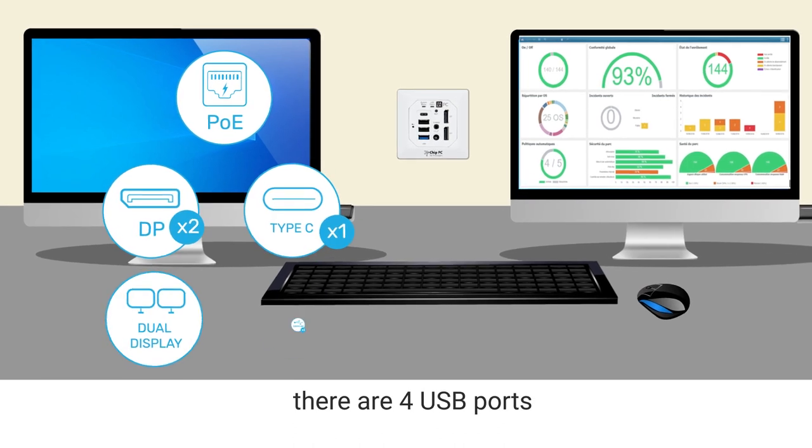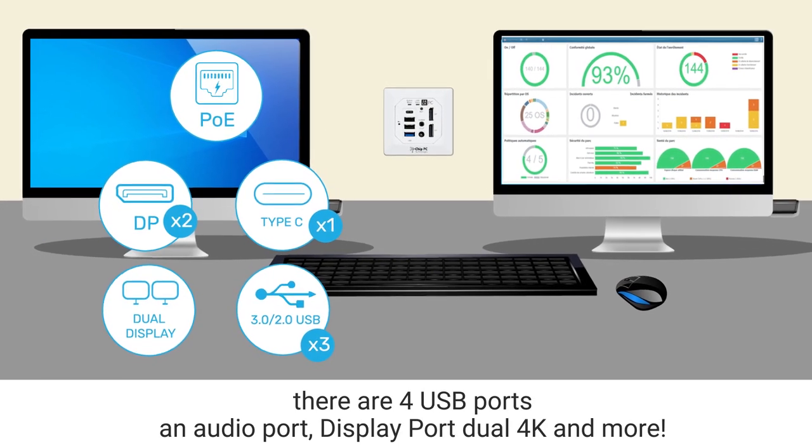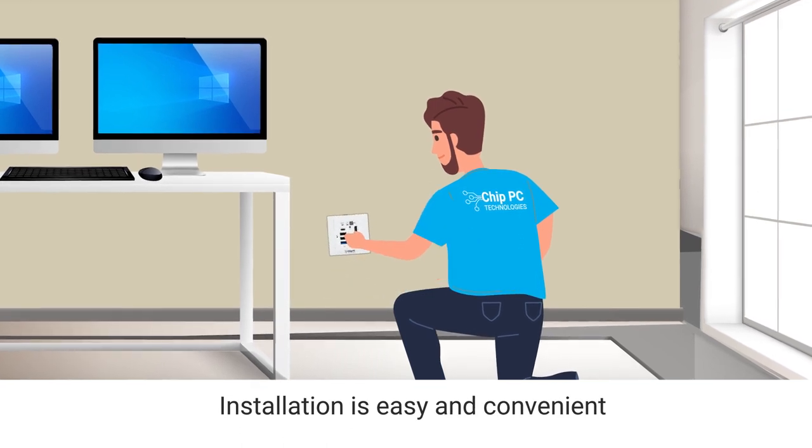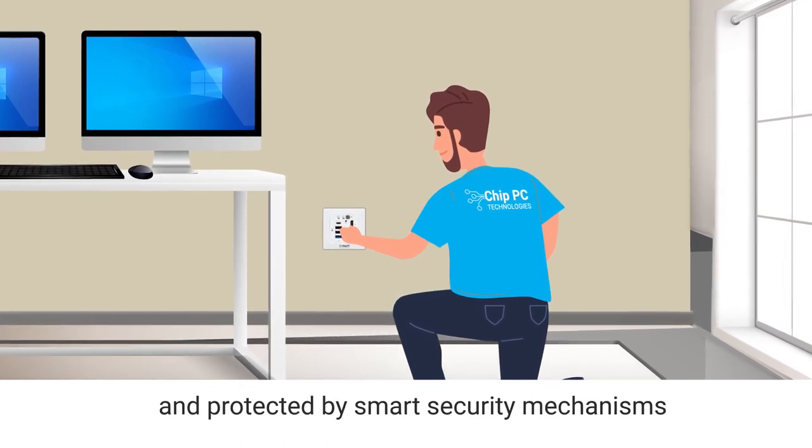There are four USB ports, an audio port, dual 4K screen ports, and more. Installation is easy, convenient, and protected by smart security mechanisms.